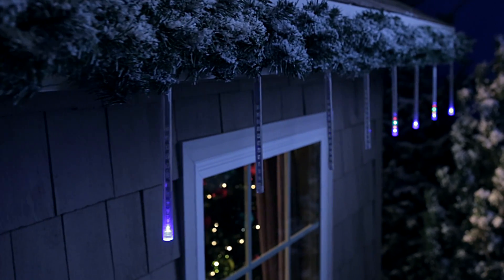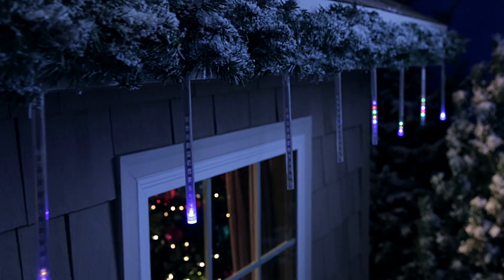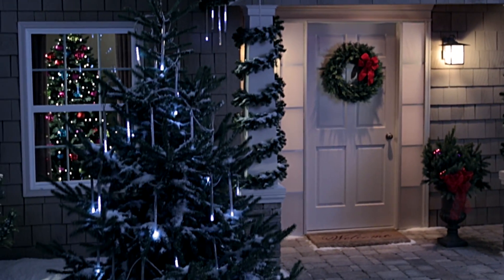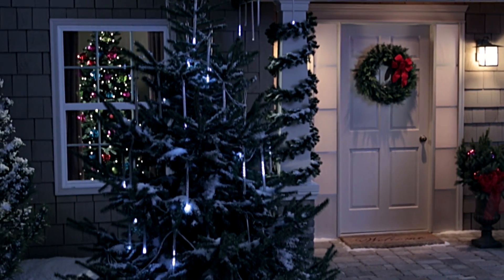Connect multiple sets together for a dramatic effect on your roofline, windows, porch, and deck. These icicles can also be hung from trees in your yard to create an impressive, eye-catching display.